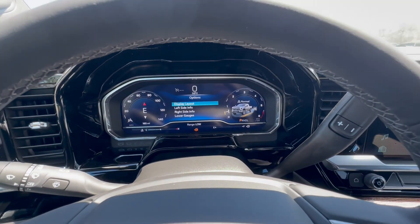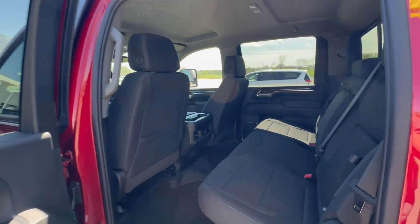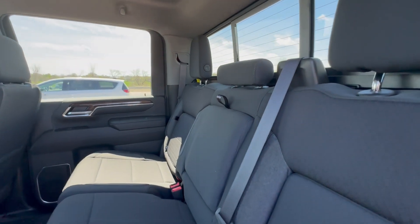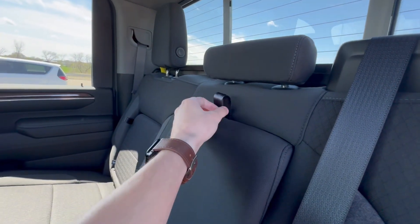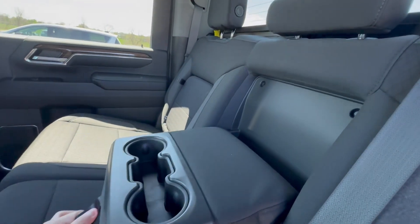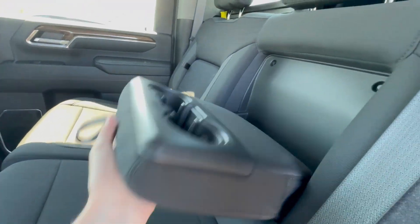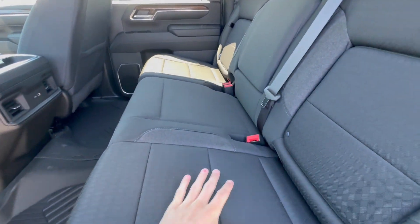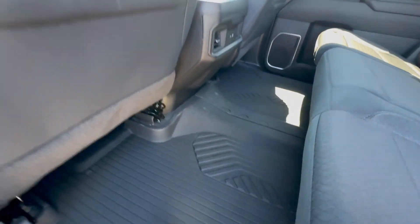Moving on to the back seat — there's more than enough room for the kids or crewmates back here. We have a drop-down center console for your drinks, sodas, whatever it might be, that folds right back up no problem. Very nice, comfortable seats and vinyl floor mats as well.